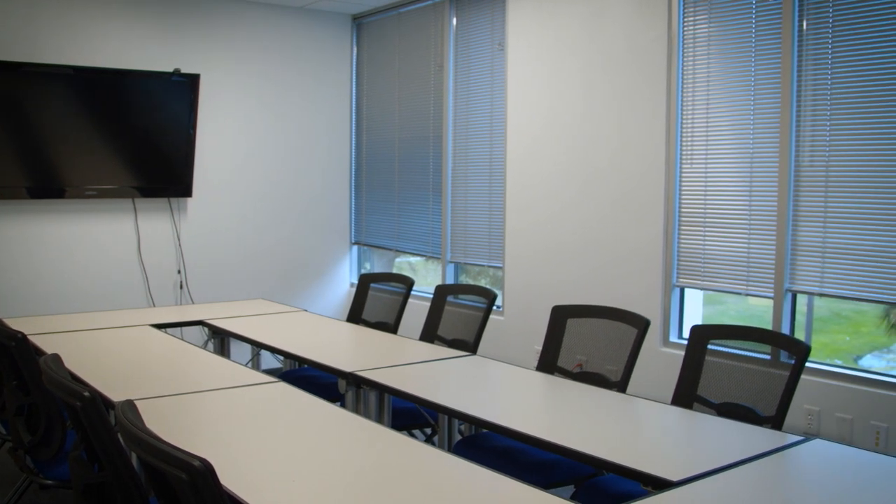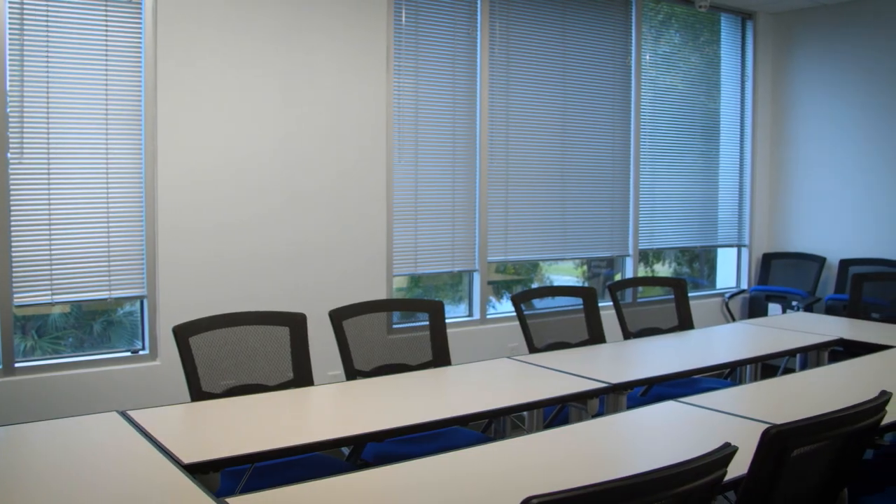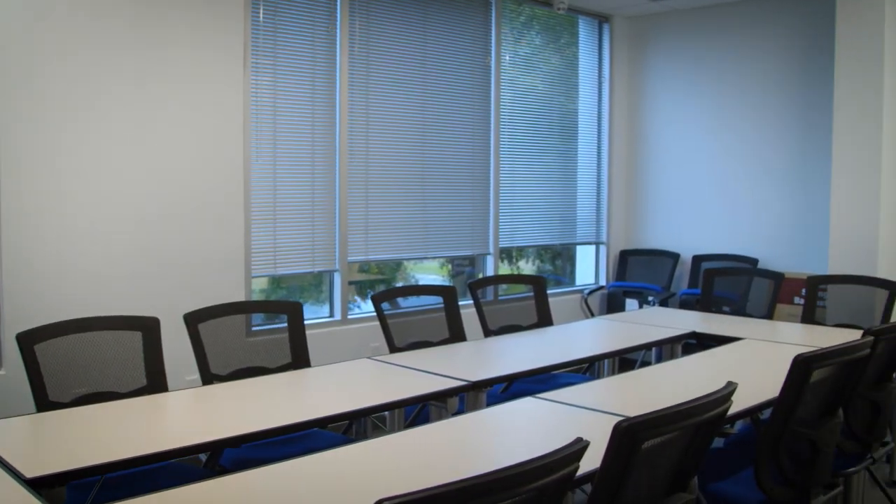One of the things we're most excited about in our new home is our spacious conference room. It will not only be home to our weekly kickoff meeting and to training seminars, but it will be our new place to meet with you, our family of clients. With technology and plenty of space to be comfortable, we can't wait to host you.